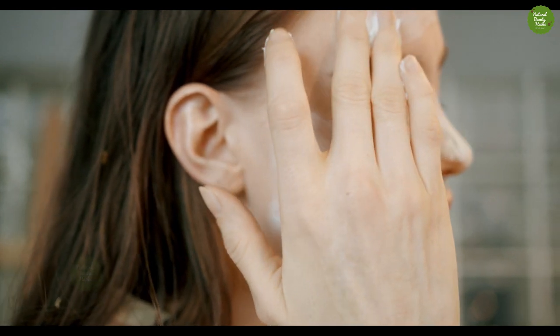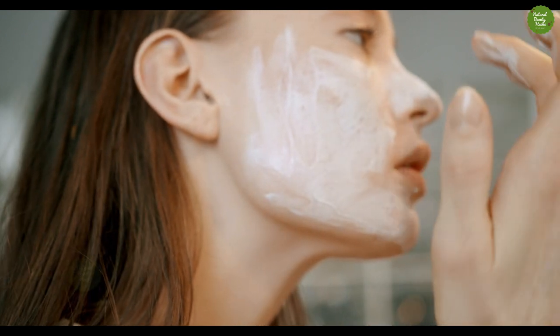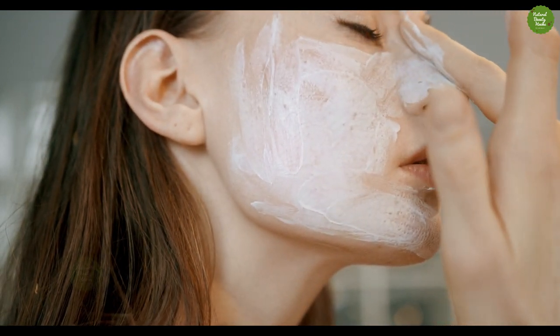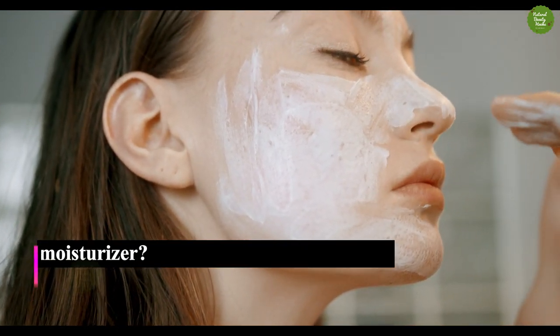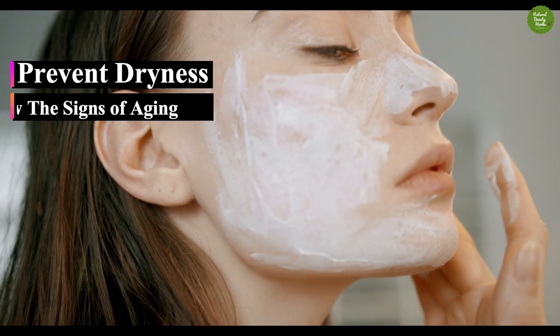How we chose the best face moisturizers: skin can run the gamut from oily to dry to sensitive. We specifically looked for moisturizers formulated for every skin type and based our recommendations on the quality of the ingredients and the most glowing customer reviews.